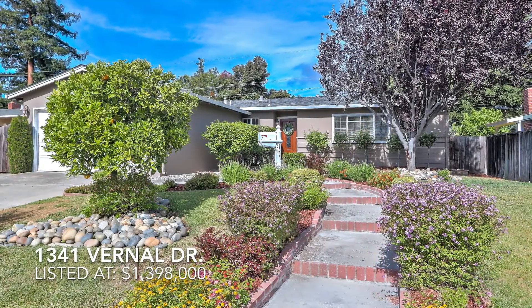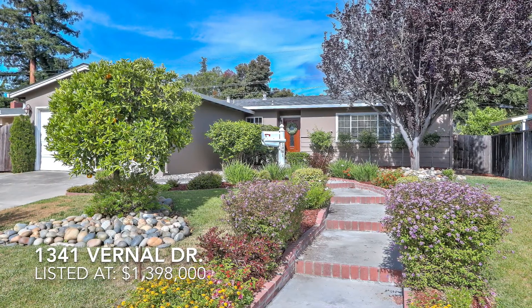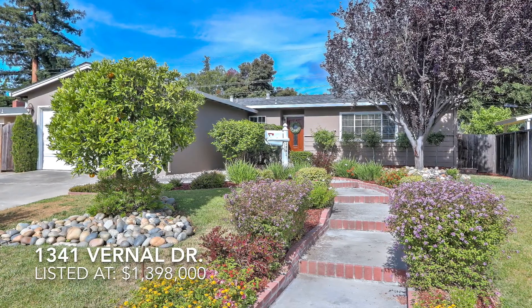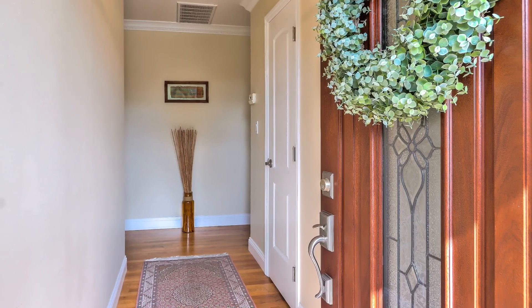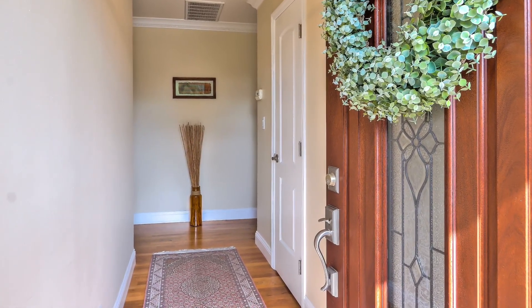This stunning, single-story, classic ranch-style home offers 1,264 square feet of living space with three bedrooms and two baths. Featuring a lovely front garden with blooming curb appeal and brick-lined steps leading to the front door, this sought-out home is the perfect opportunity to centrally live in the Bay Area.